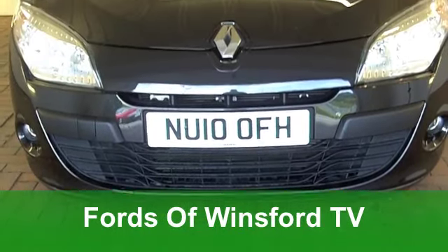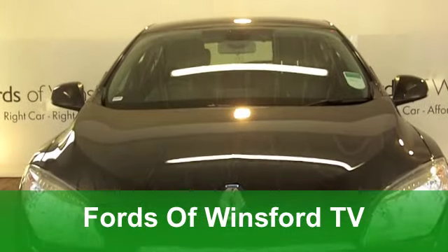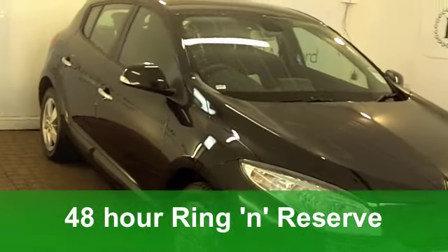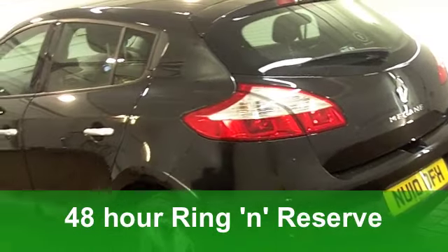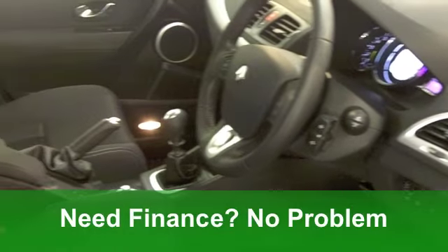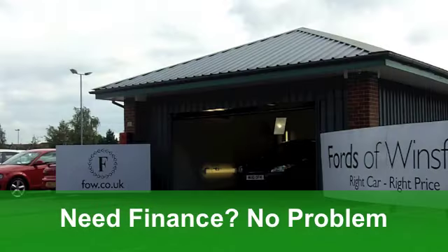The new shape Mégane from Renault really is the business. It ticks the right boxes — it looks sleek, great to drive. And this one we have here in stunning metallic black comes from 2010. It's a 1.6 16-valve Dynamique with built-in TomTom sat-nav.